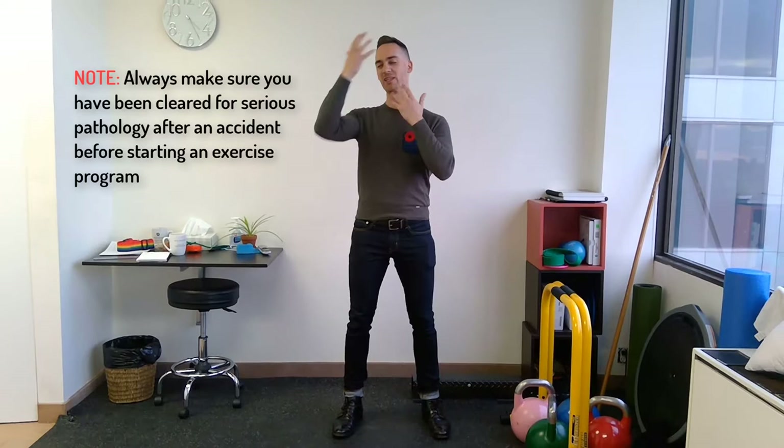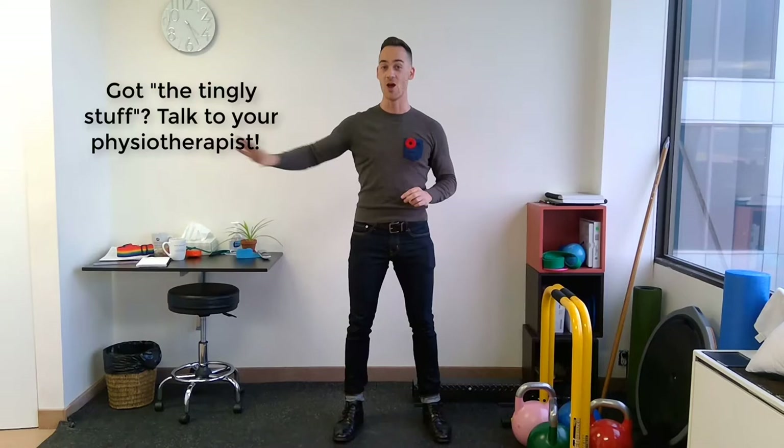Today we're going to talk about how you integrate exercise into your rehab after certain types of neck injuries. Specifically, I'm not talking about nerve injuries or anything where you get a neck thing and you've got the tingly stuff down your arm — none of that. We're not dealing with that today.